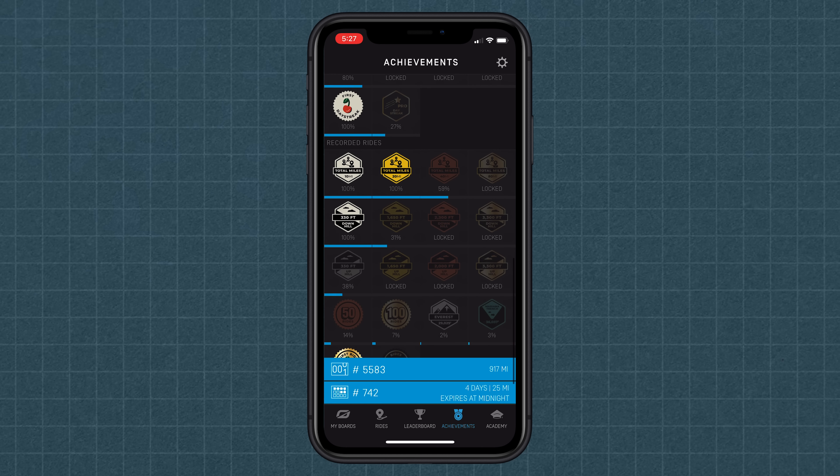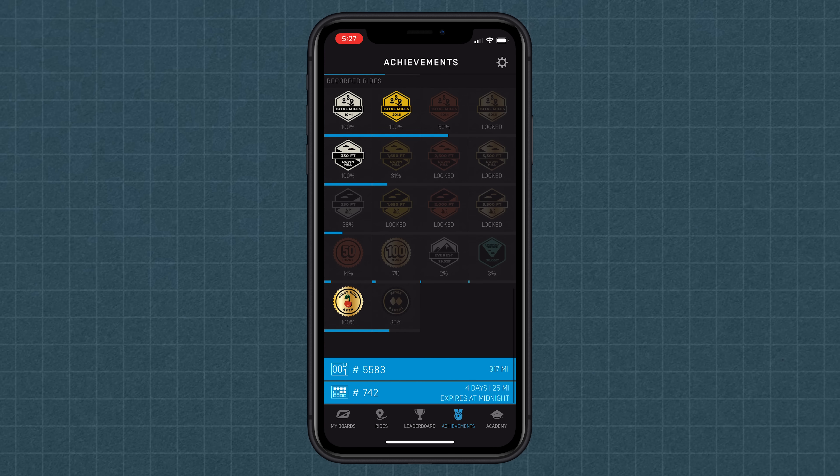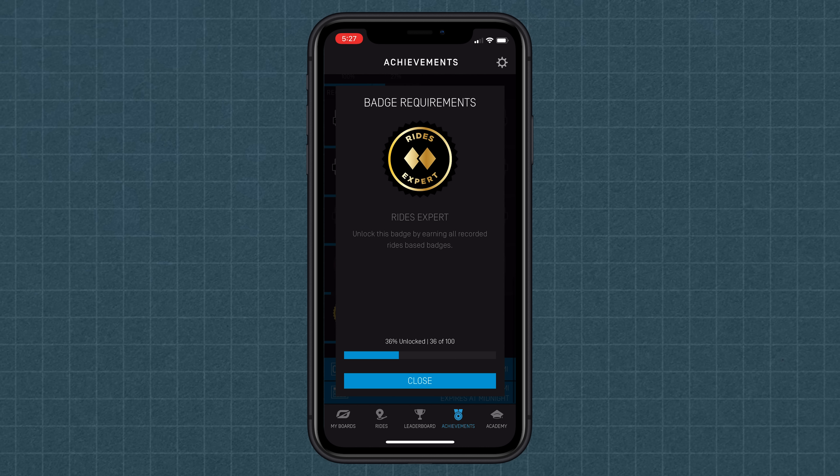As if riding your One Wheel wasn't fun enough, now there are a boatload of badges that you can ride for, strive for, and unlock your ultimate One Wheel potential. You can now challenge yourself to ride the height of Mount Everest or descend to the depths of the Mariana Trench to unlock some pretty sweet badges. The cool thing about badges is that everybody is starting off on a clean slate. We're not erasing the miles you've already ridden, but with this new feature everybody gets to start off at the same point. We're excited to see One Wheel Nation get after it, claim some badges, and spread the stoke.